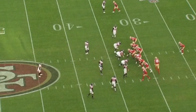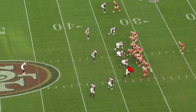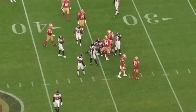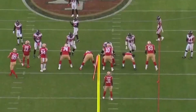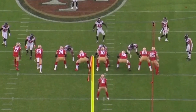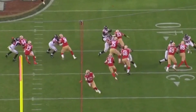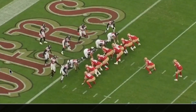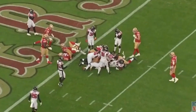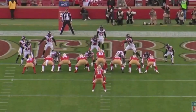Grady Jarrett isn't just good at getting sacks, but in the run game too. He's got the power, the strength. Look what he's able to do — controls the line of scrimmage. He likes getting tough, getting nasty. I love the forward lean he gets on the plays. Great instinct. Hand off to the running back — look at Jarrett, gets off his block, makes the tackle.